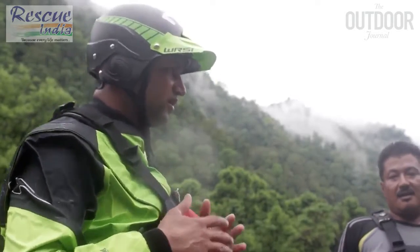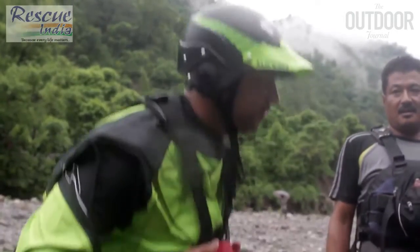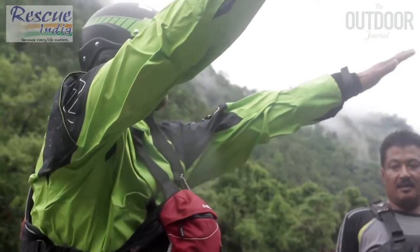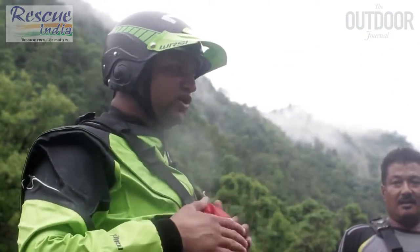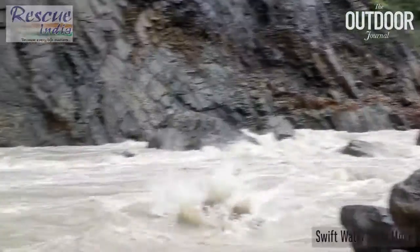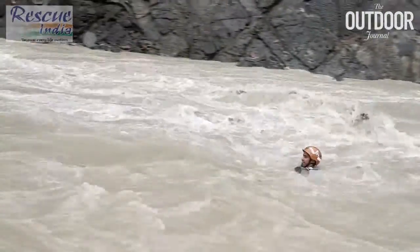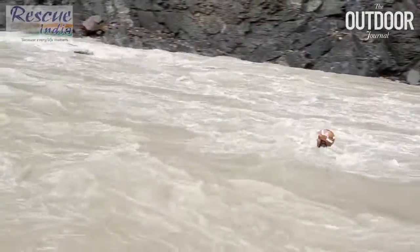Swift water entry move — get your position, when you're ready to jump, basically jump as far as you can, open both your arms and land on your chest. Let's do it.